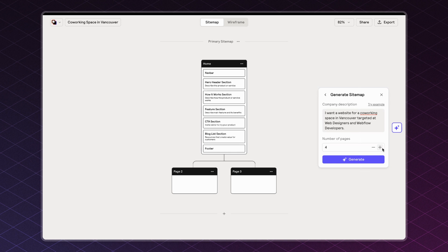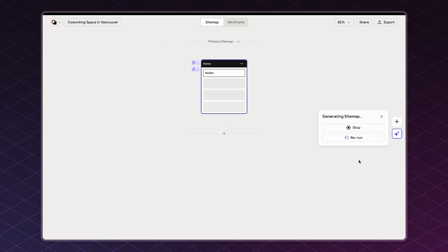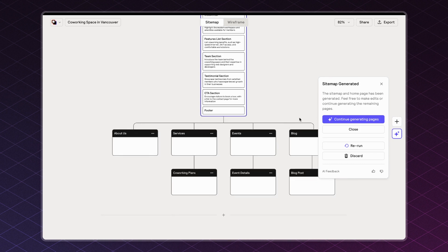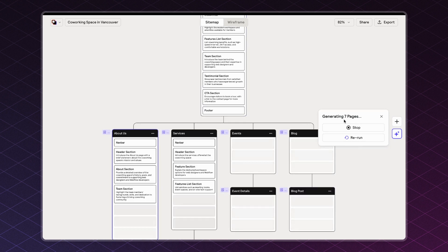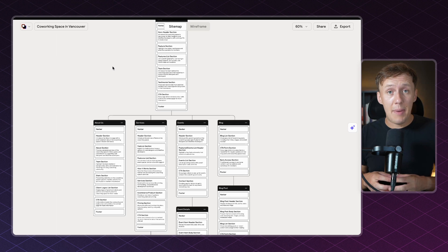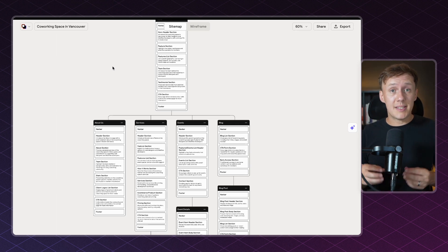As soon as you've added your prompt, you'll get redirected to the sitemap page, which will allow you to specify how many pages you want to create. Once you've figured out how many pages you need, just click Generate and let the magic happen. Reloom will create the sitemap with your home page first. If you're happy with the results, you can continue to generate all sections for your other pages by clicking Continue Generating Pages. If you're unhappy, you can click Rerun to regenerate a new sitemap.